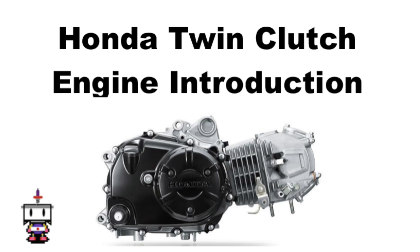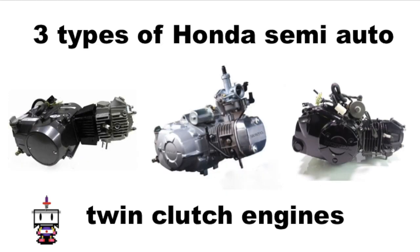Before we begin, let me note that there are currently three iterations of twin-clutch motors out there by Honda, but I won't go into detail on all of them — only outline the basics.